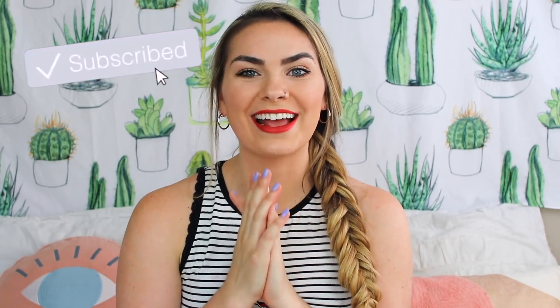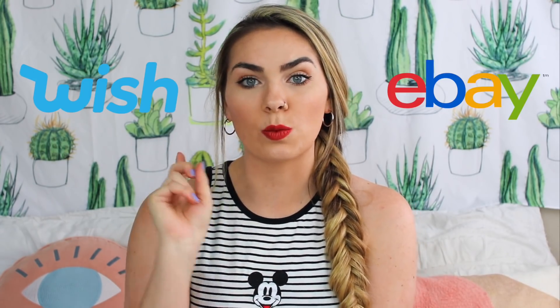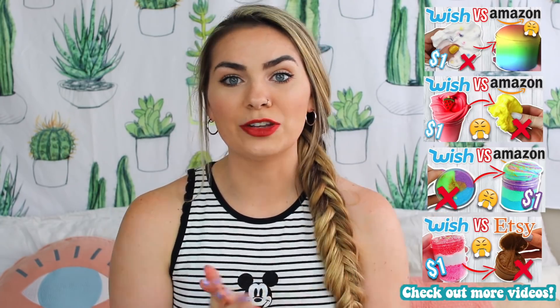What's up Blushers, welcome back to my channel, and if you guys are brand new, my name is Leah. For today's video I'm really excited because I'm doing a $1 Wish slime versus $1 eBay slime. I've done something similar in the past — a $1 Wish slime versus $1 Amazon slime — and you guys really liked that, so I figured I'd do another twist on it.